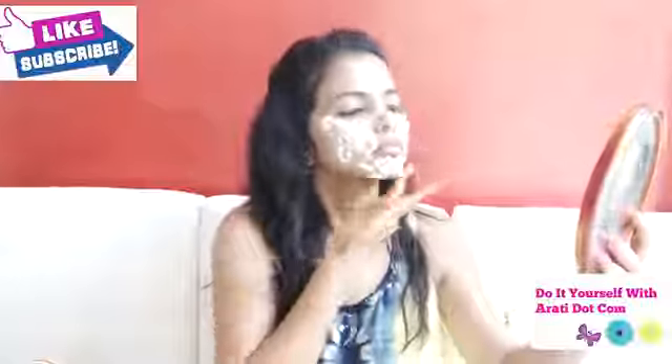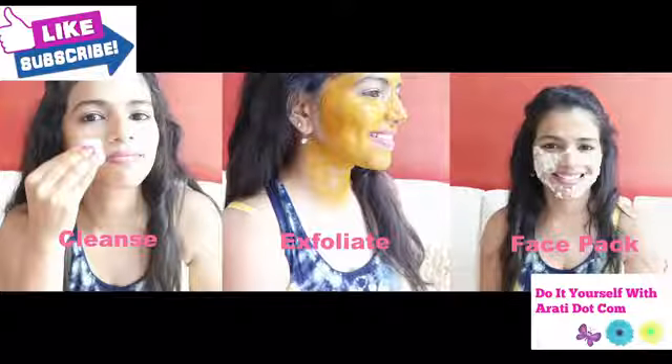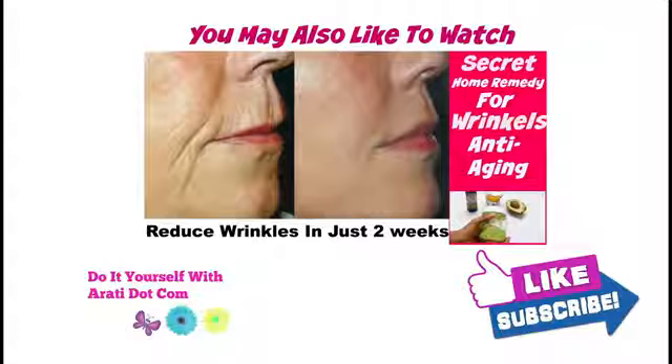So guys, follow these 3 steps to remove pigmentation and spots from your skin. Use this treatment a minimum of 3 times a week so that you will have spotless, glowing, flawless looking skin in just 7 days. I hope you guys liked this tutorial. If yes, click on the like button below and subscribe to my channel. You can also check my website www.doityourselfwithaarti.com where I publish tips and tutorials on skin care, hair care and weight loss. Take great care of yourself and stay happy, keep smiling and stay connected. Bye bye, take care.